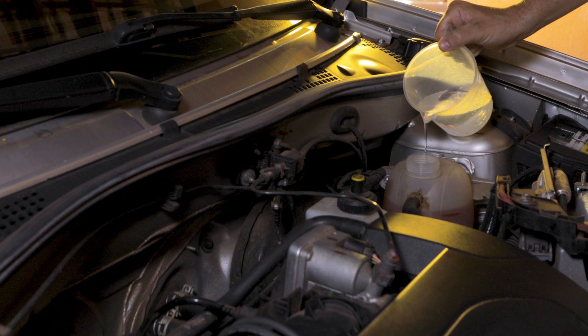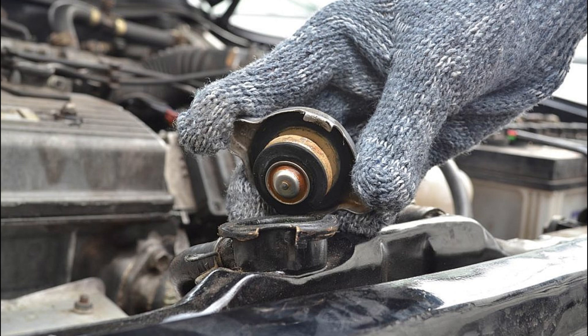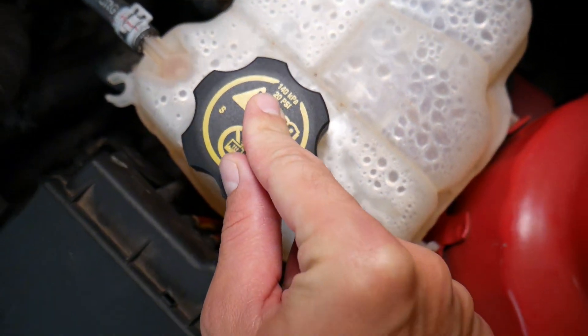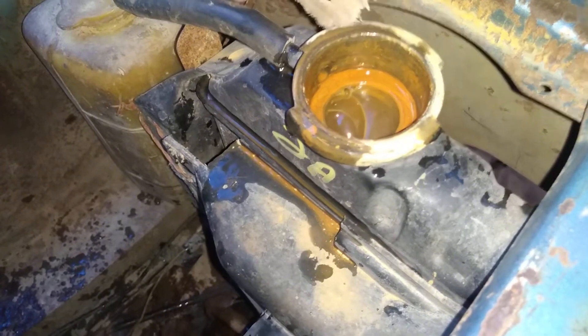Water without coolant causes corrosion and oxidation. Air getting into the cooling system. It is intended for the cooling system to stay sealed — there won't be any trapped air within the parts when it's operating properly. On the other hand, several issues could let air into the system. As you already know, rust results from more water building up in the system due to trapped air.